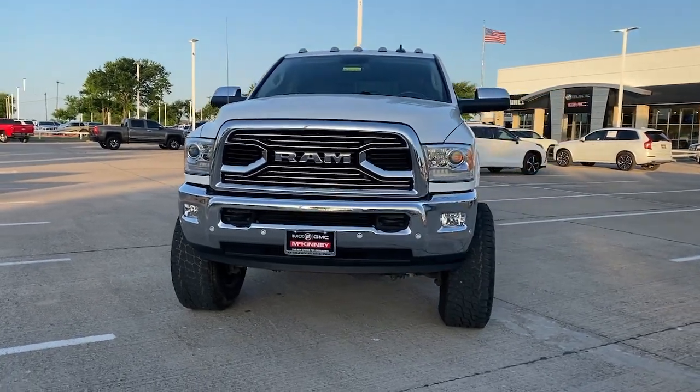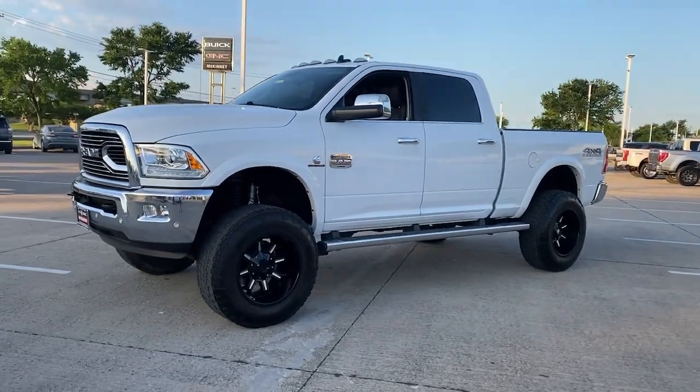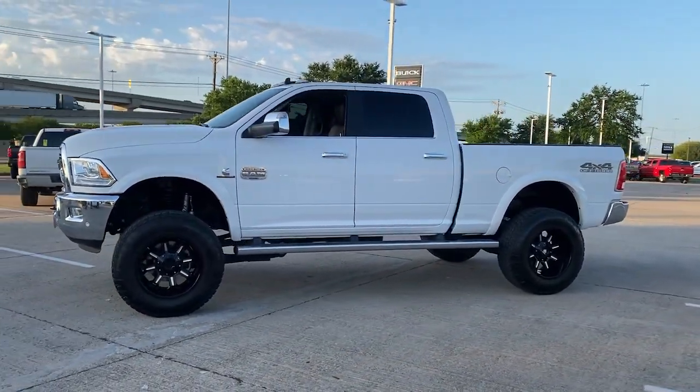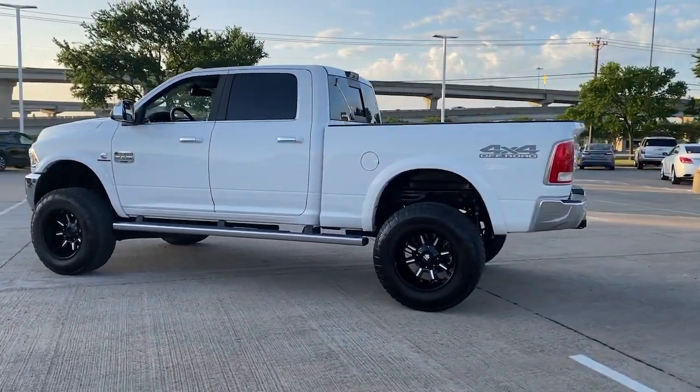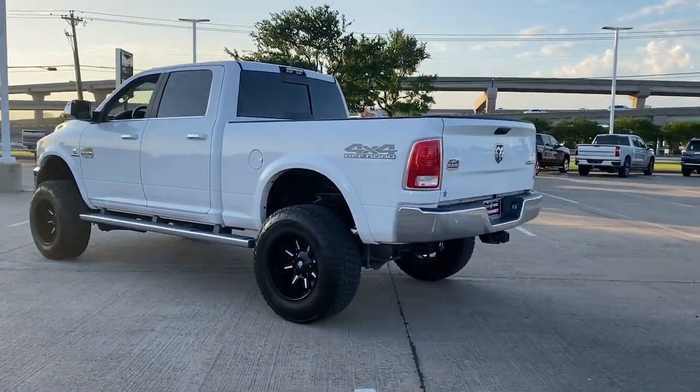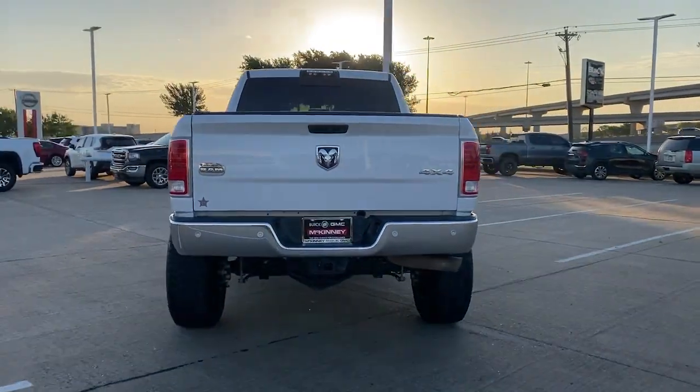You will love the features of this 2017 Ram 2500. This vehicle is an outstanding buy with fewer than 70,000 miles on the odometer. The Ram 2500 delivers heavy-duty capability, sophisticated style, rugged strength, and technology that keeps you safe and connected.